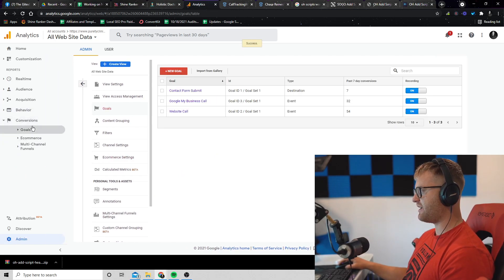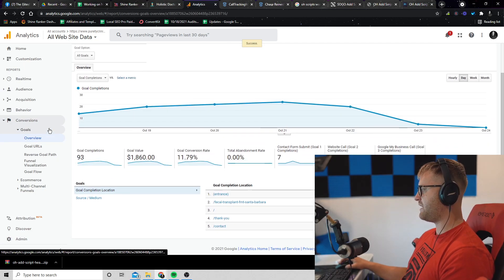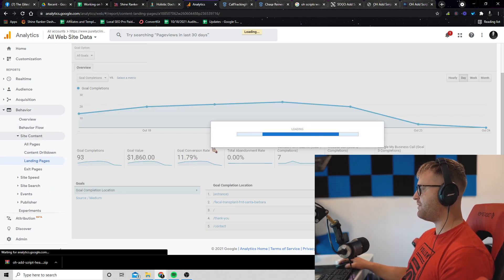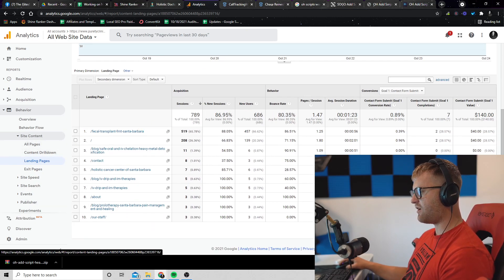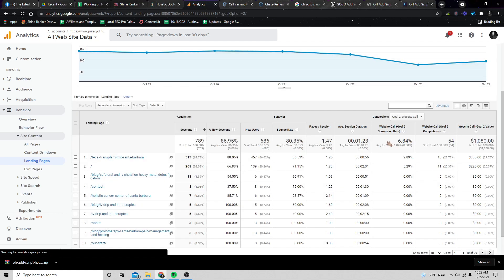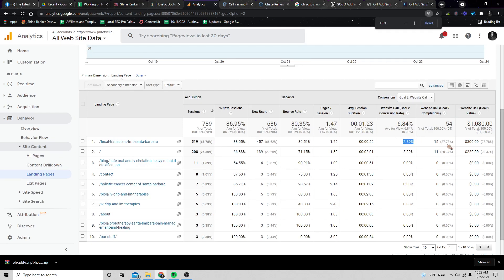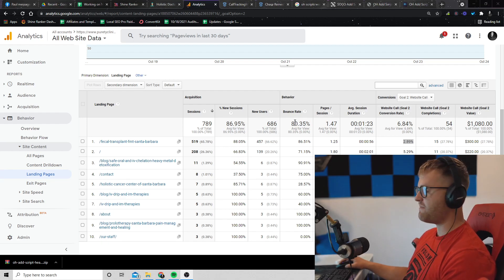If you do this, in a few days once conversions start coming in, you're going to see all your different goals in analytics. More importantly, if you go to Behavior, Site Content, Landing Pages, you'll be able to see the actual conversion rates. For example, this FMT page has a 2.8% conversion rate with 15 phone calls for that service. All I have to do to raise that is get this to a 6% conversion rate or higher by changing the landing page or the call to action — and I can double their leads pretty much overnight, which could be worth them paying me $3,000.